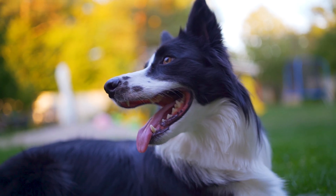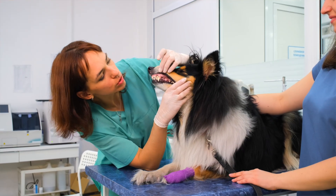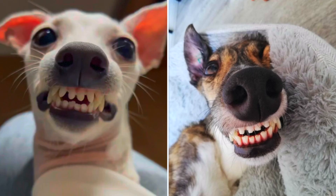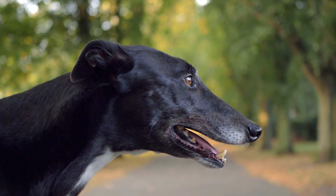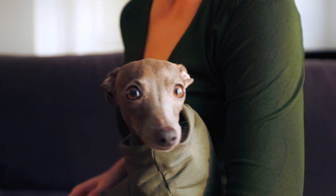There are breeds that are known for having an overshot bite that I've even seen here in the veterinary clinic. Greyhounds are one — these breeds are known for long narrow muzzles leading to incidences of mainly overshot bites when they're bred. Border Collies are also often inbred, leading to overshot bites.